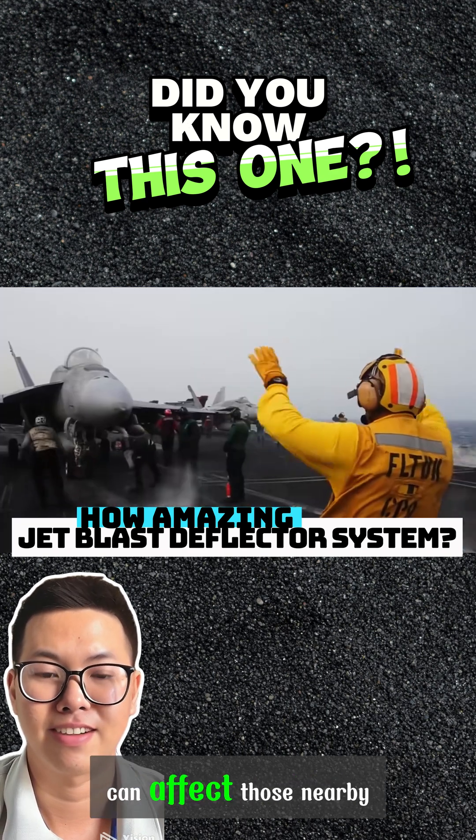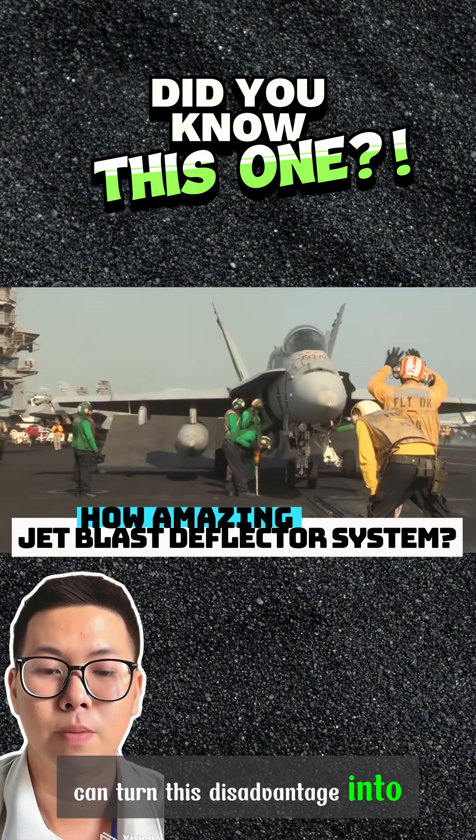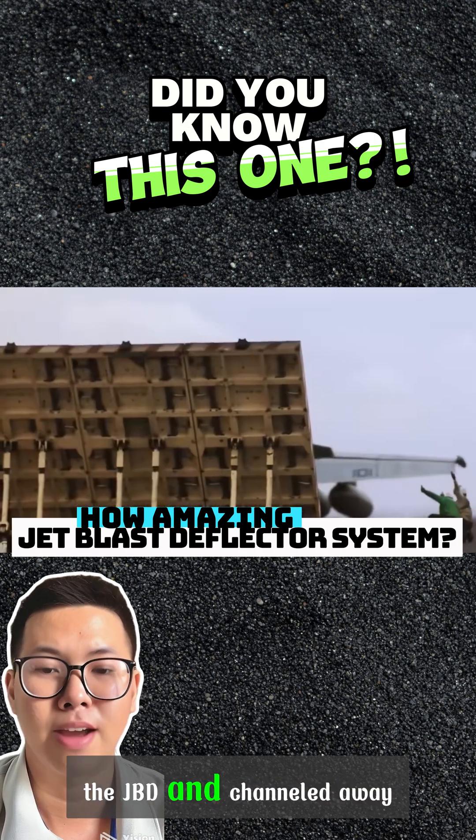Unexpected airwaves on the deck can affect those nearby, but a wall behind the plane can turn this disadvantage into an advantage. As the plane takes off, the energy is directed into the JBD and channeled away.